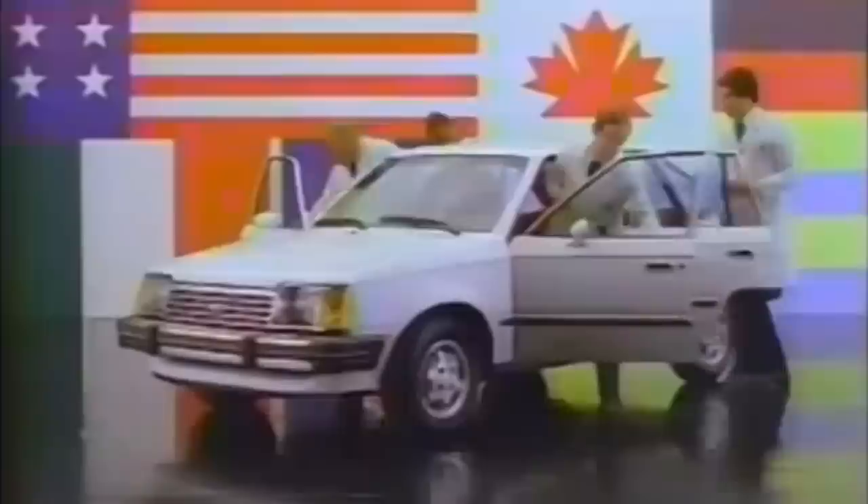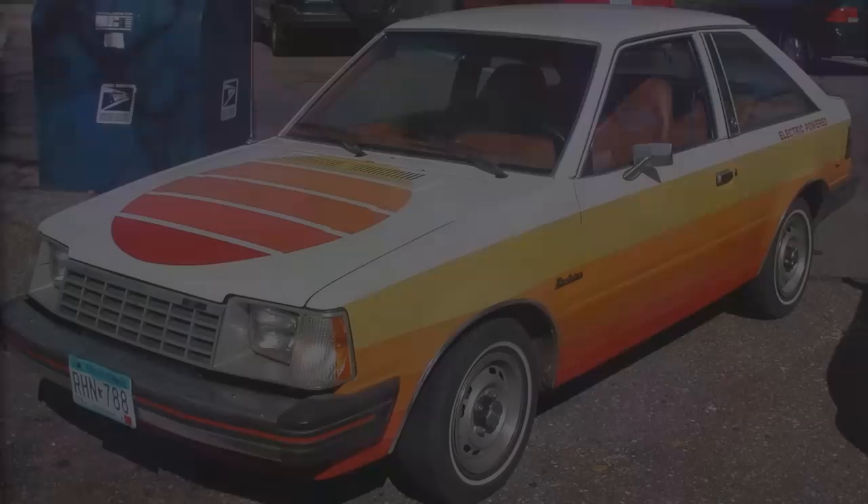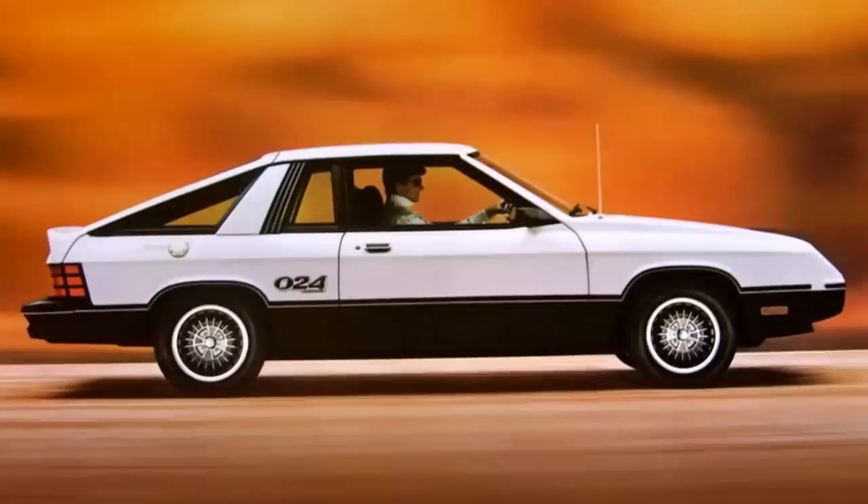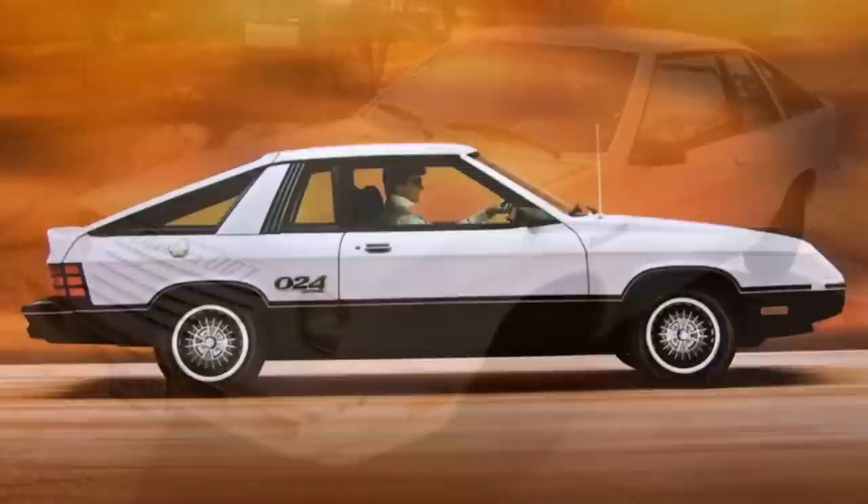Those nickel-zinc batteries could also only last 150 charges before they needed to be replaced. Ever since the rebirth of electric cars in 1959, people kept trying new designs in the hope that one day we could make a successful alternative to the internal combustion engine. In 1981, Jet Industries took the North American Ford Escort and its sister Mercury Lynx and offered electric conversions, dubbed the Electrica. Jet Industries weren't strangers to converting vehicles to electric power, creating the Electravan in 1978 from the Subaru Sandbar, and also converting the Dodge Omni 024 as the Jet Electrica 007.